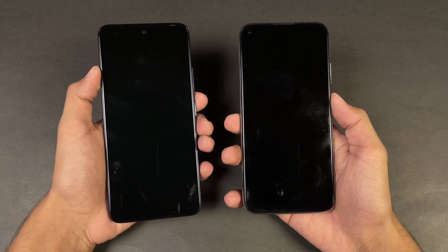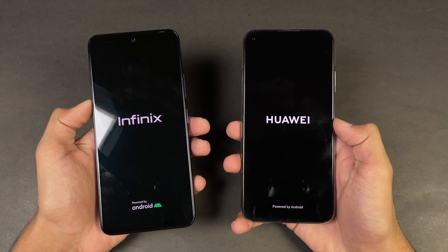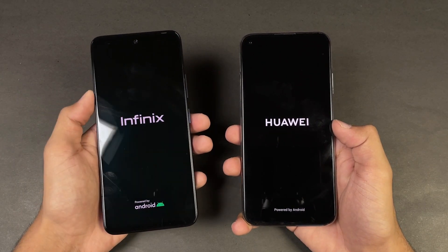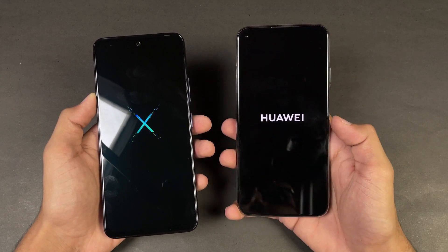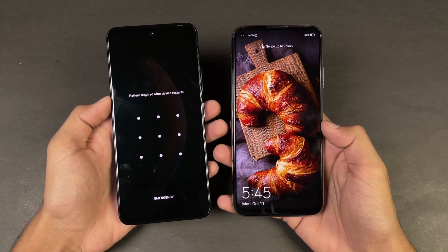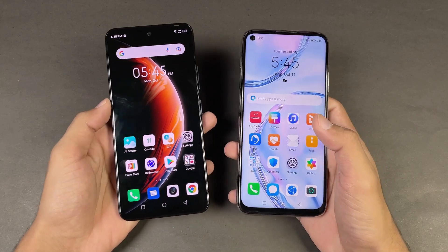Now let's see the boot-up test — like always, here we go. The logo came up first on the Infinix as compared to the Nova 7i. We have Android 11 with XOS version 7.6 on the Infinix, while on the Huawei Nova 7i we have Android 10, because the Huawei Nova 7i does not have any Google Play Services. The Infinix 0X Pro is faster when it comes to booting up — a 4.05 second difference between these devices.